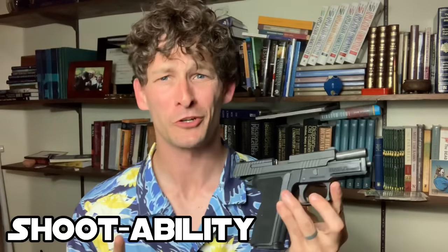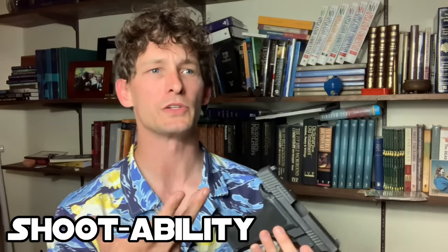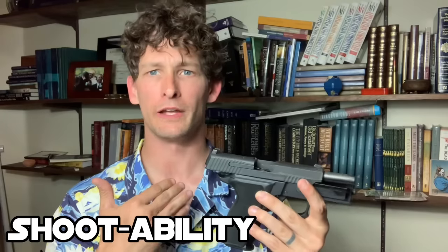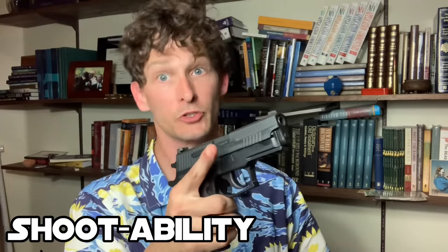Shootability is basically asking the question: how well does the gun aid the shooter in applying the fundamentals of grip, sight picture, and trigger pull? As an instructor who's been on the line for about 10 years, I've found there are guns that help people shoot well and guns that do not. There are general differences between guns that aid shooters and those that don't at all.